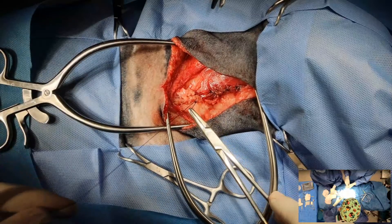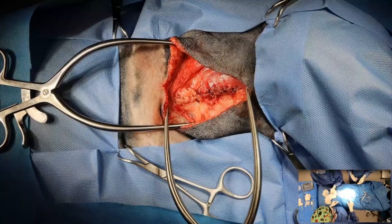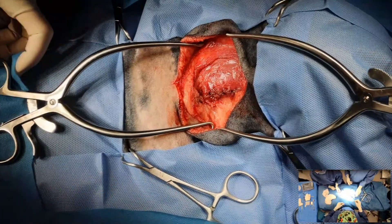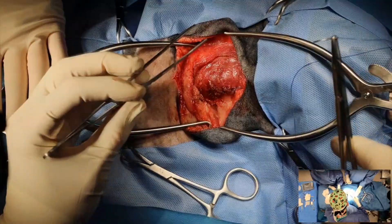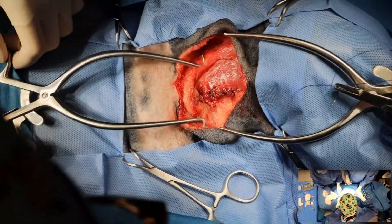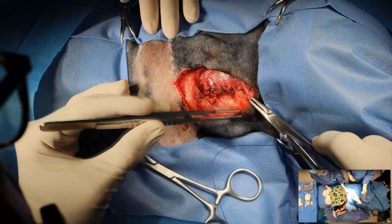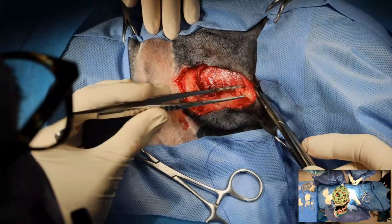There's a question about what symptoms the dog showed on presentation. This dog just had a mass in the neck. It did not have evidence of hyperthyroidism, which is typical for dogs. Cats with adenomas are much more likely to show hyperthyroidism — dogs rarely do. So it was just an incidental finding of a mass on the neck.